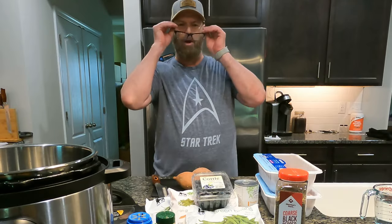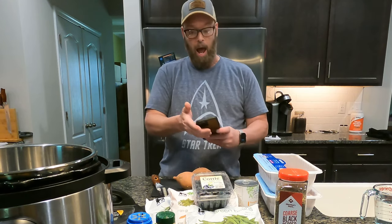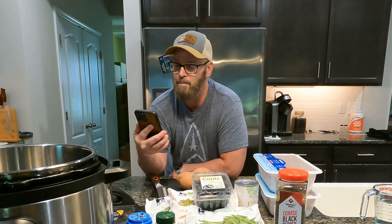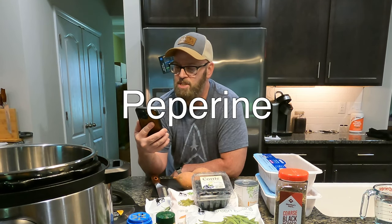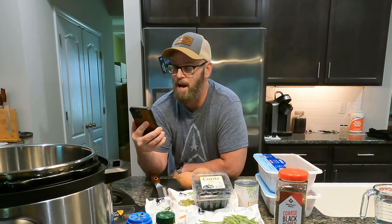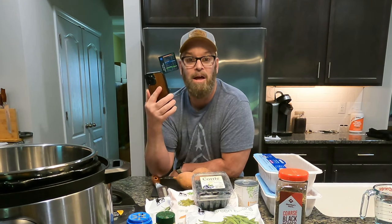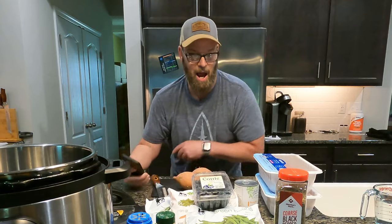Starting with the first item on the list: numerous people suggested black pepper with turmeric. I have discovered that black pepper contains a compound called piperine that helps increase the rate at which turmeric is absorbed by the body. It increases the bioavailability by 2,000%. Great suggestion — I will be adding black pepper to my turmeric. Thank you for that.